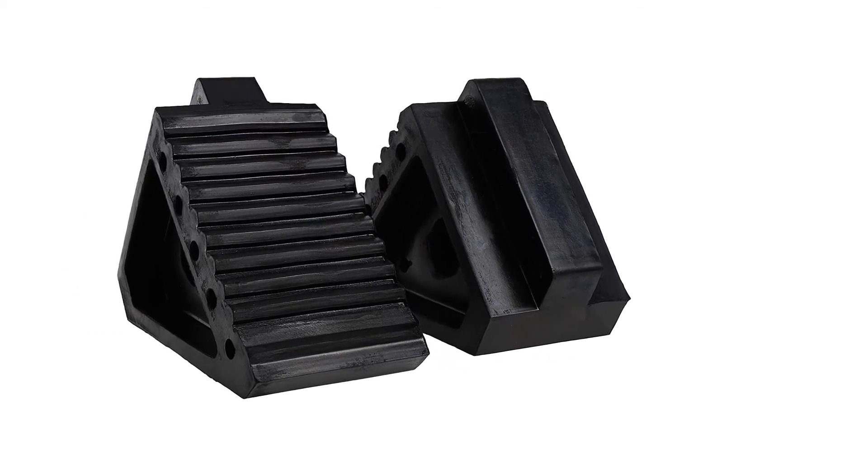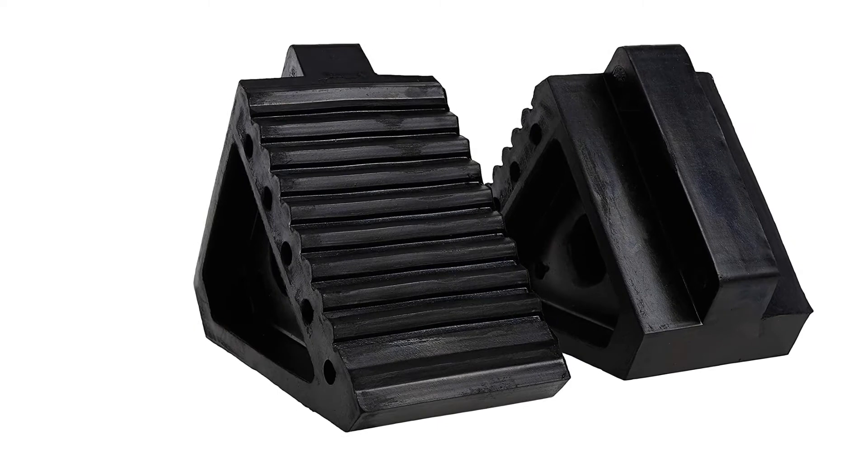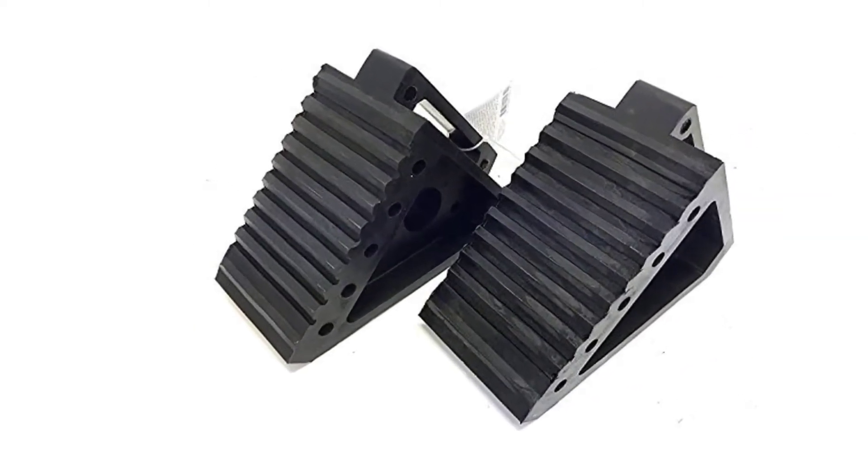Their lightweight yet durable design is strong enough to keep most vehicles securely in place, and their small size makes them easy to stow and take along.